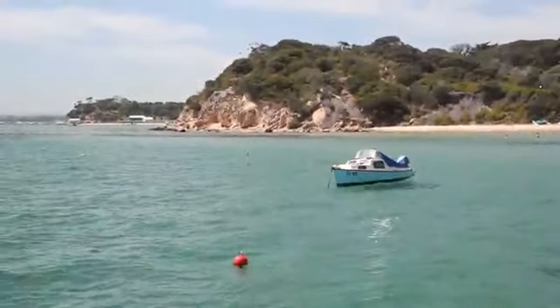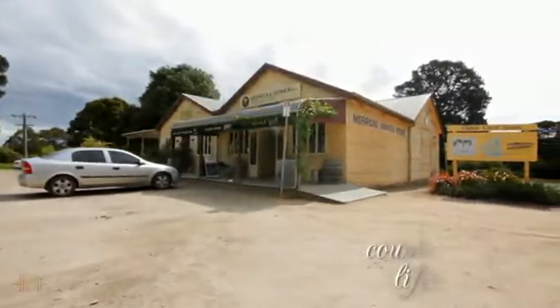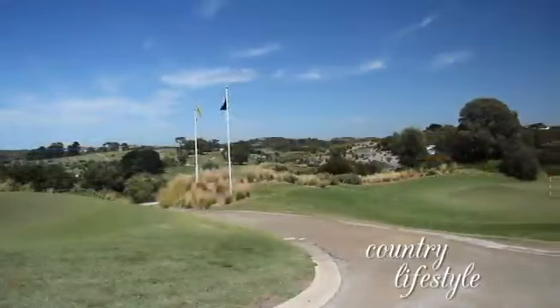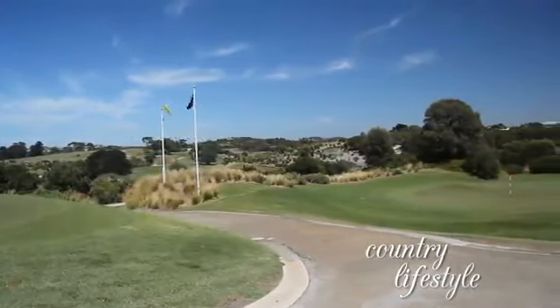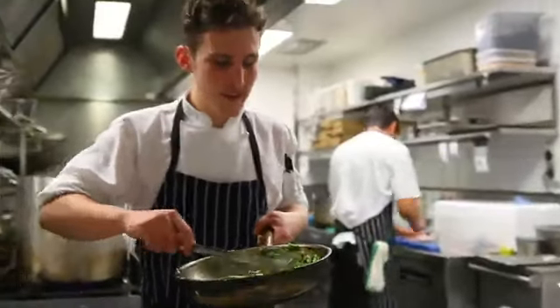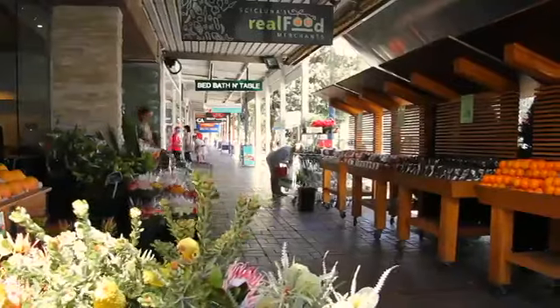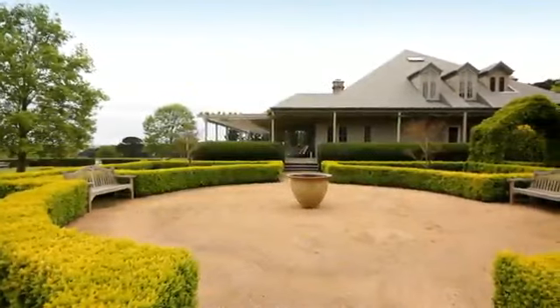Famous for its beaches and wineries, this tightly held area offers a country lifestyle not far from the city. The people we envisage buying this — being just an hour from the CBD of Melbourne — it's an easy drive down the freeway. You've got all the lifestyle aspects of vineyards, the restaurants, whether it be Port Phillip Bay or Western Port Bay, all at your doorstep. The owners love being so close to Melbourne and yet feeling so far away.